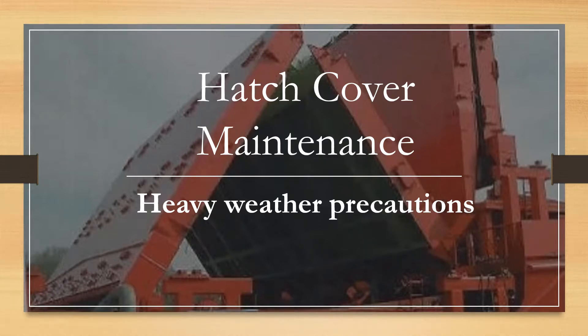Today's topic on hatch cover maintenance talks about some of the precautions we should be observing before we onset heavy weather, rough seas, or shipping seas and sprays. This is part of a series of videos I have been making on hatch cover maintenance, so make sure that you watch all the videos — links are given in the description section below — so that you get a good knowledge of this topic for your examinations.